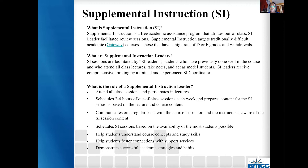SI leaders are to communicate on a regular basis with the course instructor, and the course instructor is aware of the SI session content. SI leaders can show faculty members what's going to be happening in the out-of-class sessions, so there is a lot of collaboration. They are to schedule the SI sessions based on the availability of most students possible. We ask the SI leaders to poll the class, and based off that poll, they create their out-of-class SI sessions. We also ask SI leaders to revisit these schedules and re-poll throughout the semester to make sure most students are attending.